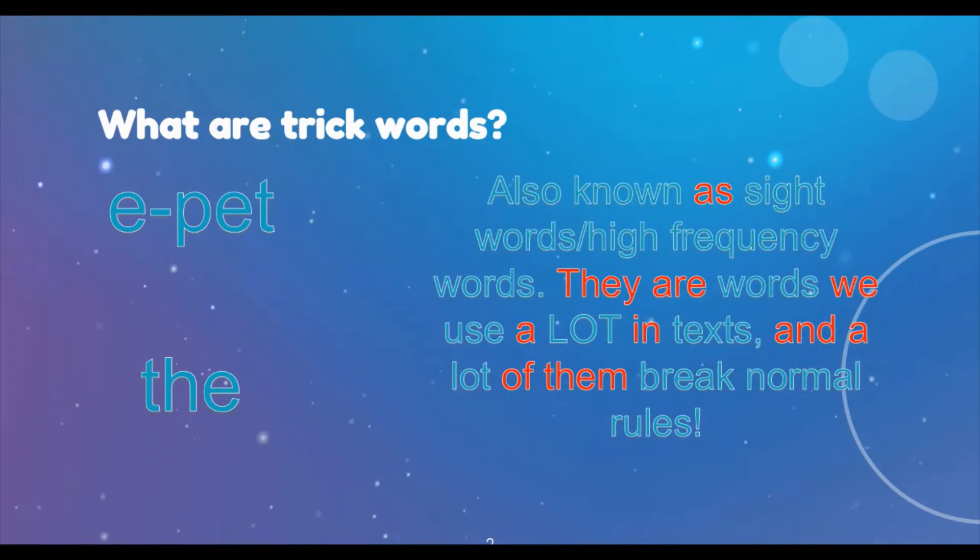So these are also known as sight words or high frequency words. They're words we use a lot in text, and a lot of them break normal rules. Check out the word "of." Look at those red words, and imagine how long it would take if I had to sound out all of these words. When I know those red ones, things are a lot easier. So that's why we practice trick words.